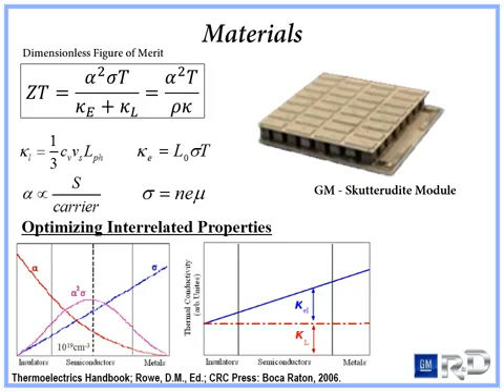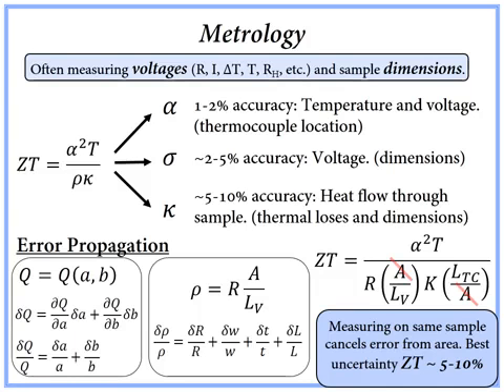Semiconductors are also favorable since their electronic contribution to the thermal conductivity hasn't become too large. The methodology of these interrelated properties are essentially voltage and dimension measurements. Therefore, the Seebeck coefficient can be determined fairly accurately, with the largest source of error originating from determination of the thermocouple location from where the voltage is being read. Likewise, the electrical conductivity, or inversely the resistivity, is easily determined within a few percent, with the greatest error arising from the dimensions of the sample. But thermal conductivity faces larger challenges for accurate determination due to the difficulty of determining actual heat flow through the sample, arising from thermal losses in conduction, convection, and radiation.